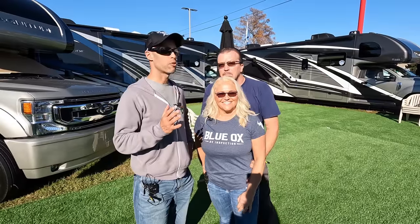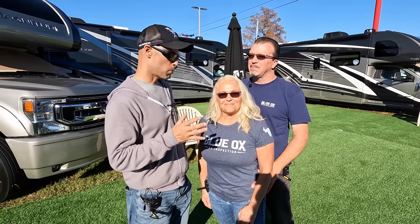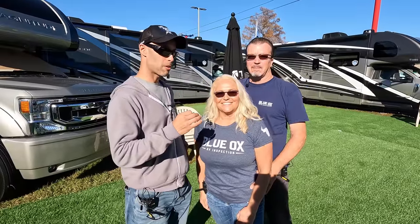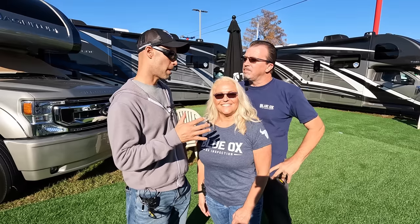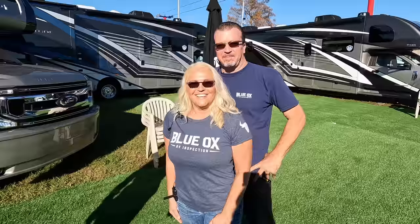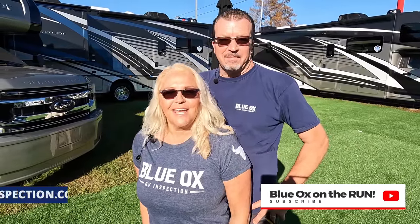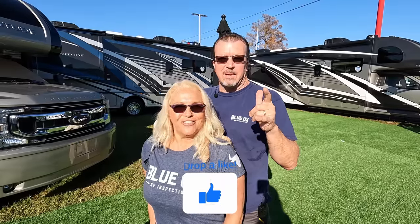That was a lot of useful information — hopefully an eye opener for many. If you're looking to follow Pierre and Laurel on YouTube where they do inspections, or you want to get your RV inspected to sell or buy, you can find them at their YouTube channel Blue Ox On The Run, and their website www.blueoxrvinspection.com. And remember: it's not about the destination — it's all about the journey.